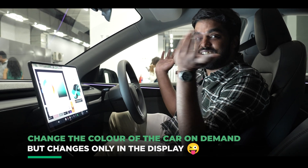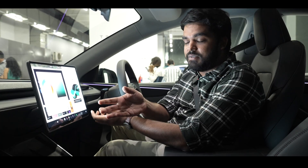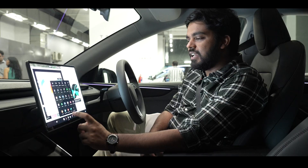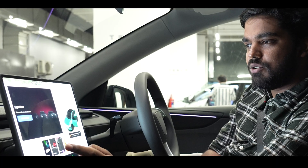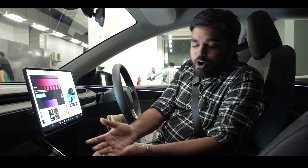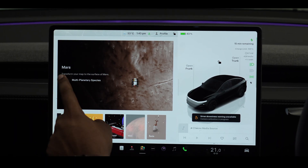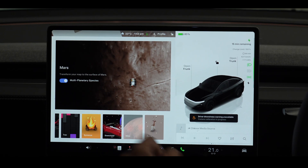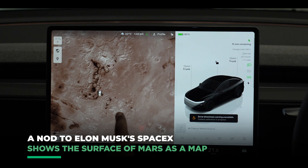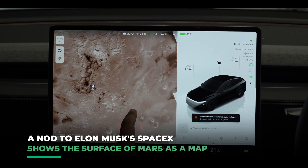Unfortunately you can't actually change the color of the car, but at least you can have whatever color you want inside this display after you've purchased it. This massive display has a lot of things — you have a light show, tracks where you can record your next song, and romance mode. Another interesting thing: once you go into maps in the toy box and go into Mars, you can turn your map to look like the surface of Mars. Pretty cool.